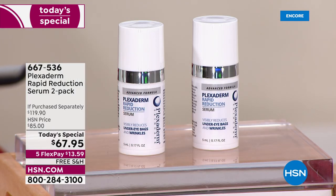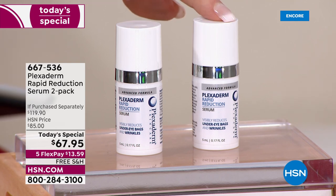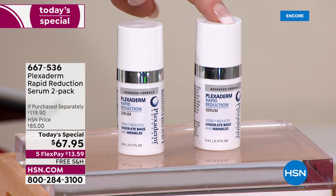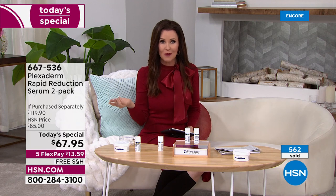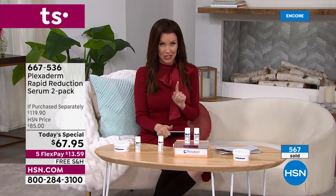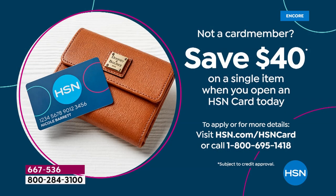Normally one bottle is $60 — well worth it if you use this every day around your eyes, you might get two months out of it. But today you can get two — almost for the price of one. That's about a $120 value for $67.95. It's five interest-free payments on any credit card. And if you apply for the HSN card and are approved, you get 40% off your first purchase, making two bottles just $27 and change.